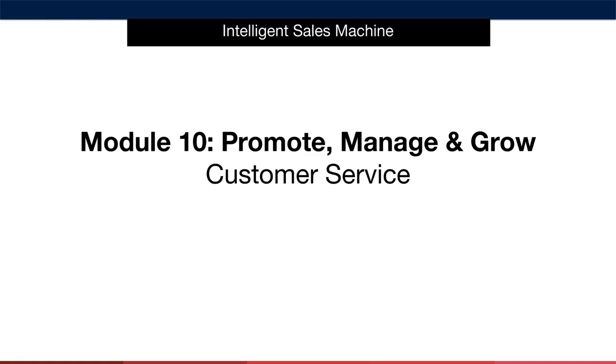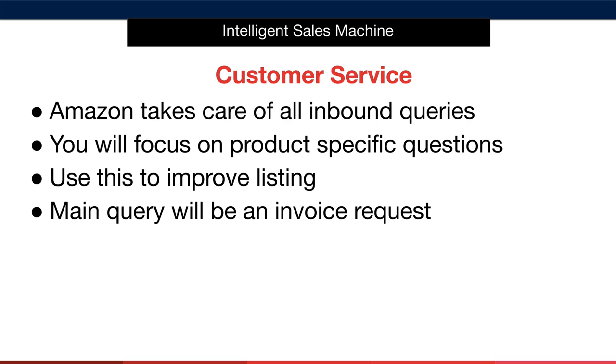Let's look at customer service and how to do it the right way. The good news is that Amazon actually takes care of most of the inbound customer service queries.